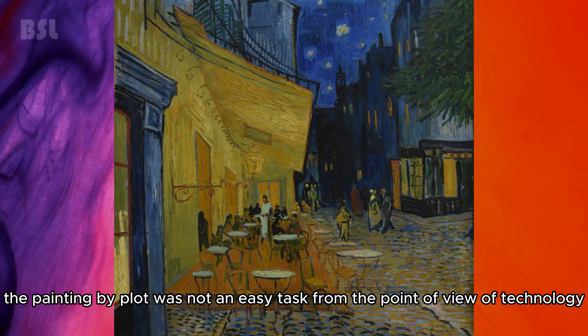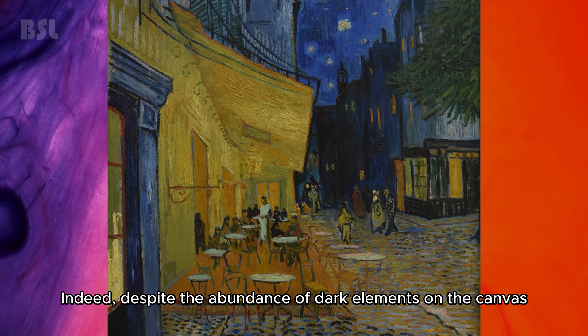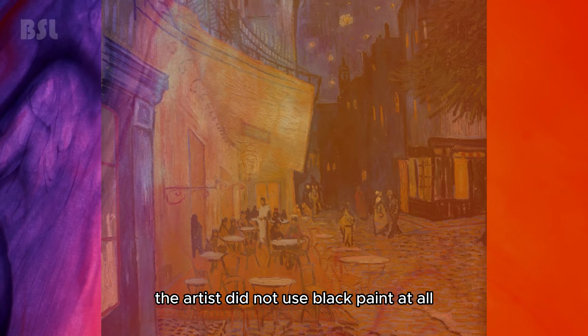The painting was also not an easy task from the point of view of technique. Despite the abundance of dark elements on the canvas, the artist did not use black paint at all — he achieved these shades by mixing blue, purple, and green colors.